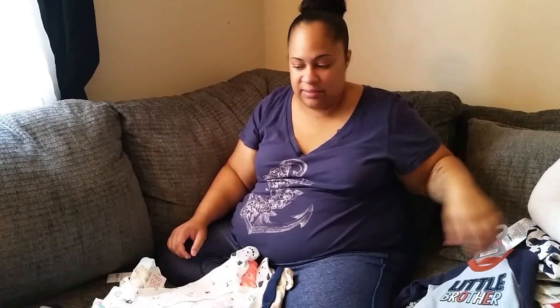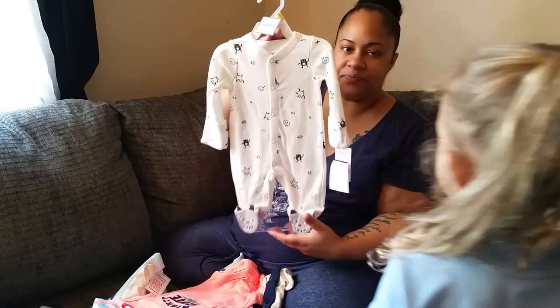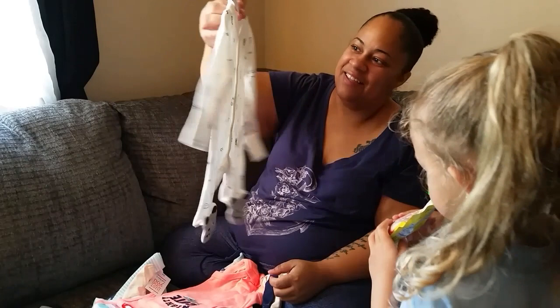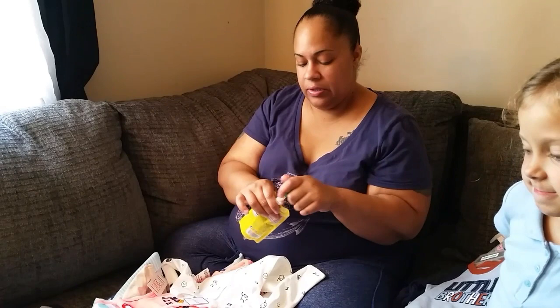I bought this from Burlington for $4.99 — it's so cute, it's a little monster set with little monster feet on it. And it's got the hand mitten things where you can cover their hands.